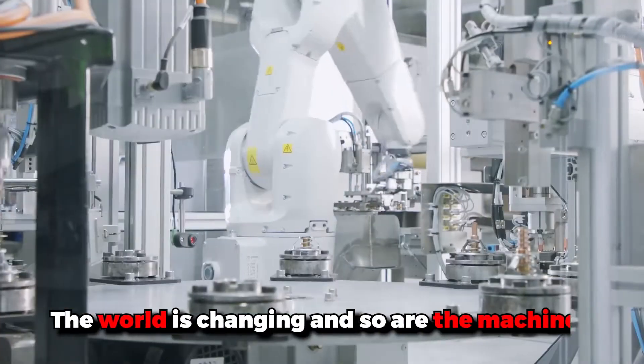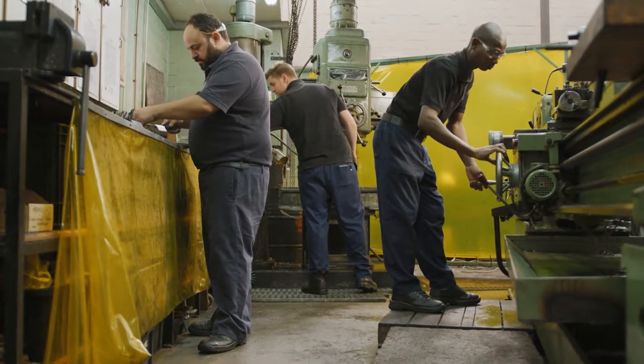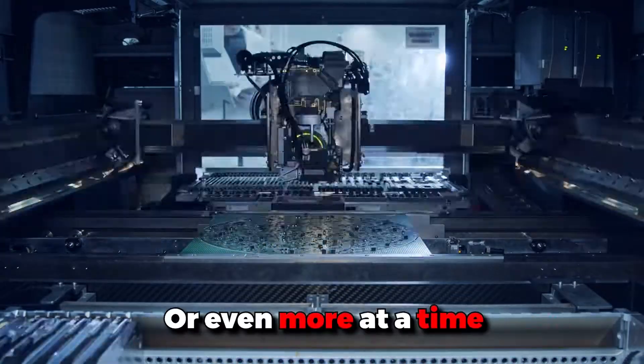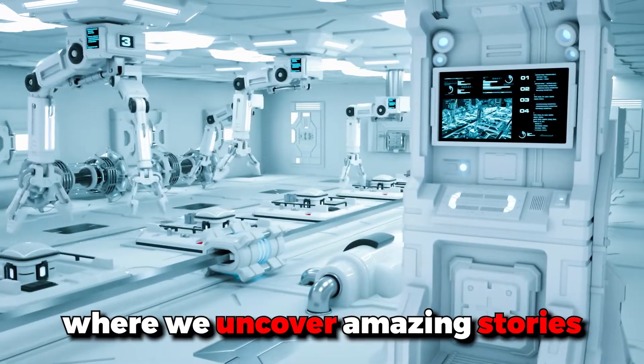The world is changing and so are the machines. Gone are the days when employees had to cut and reassemble all work by themselves. We have giant machines that can do the work of five people or even more at a time. Hello friends, welcome to our channel Technolytic, where we uncover amazing stories.